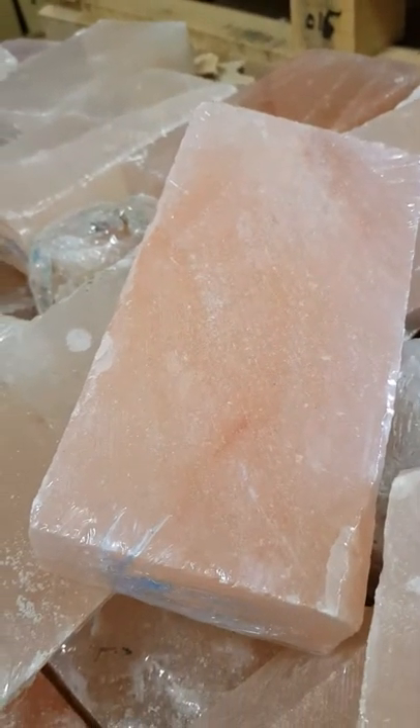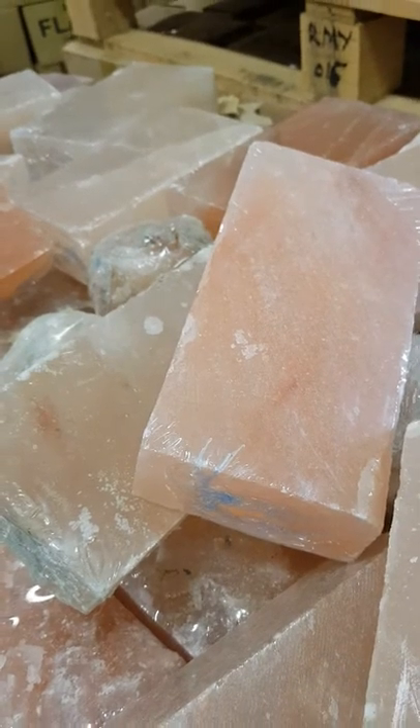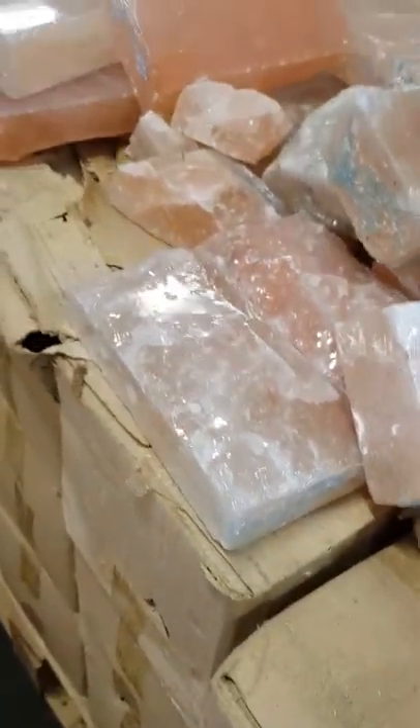This is a flat tile and this is natural like this. We also have the big lamps here.